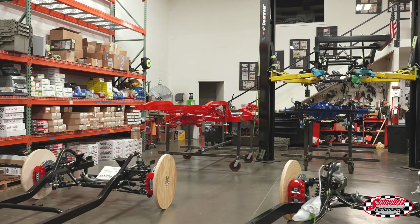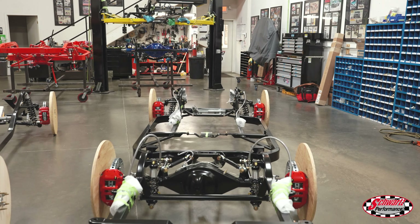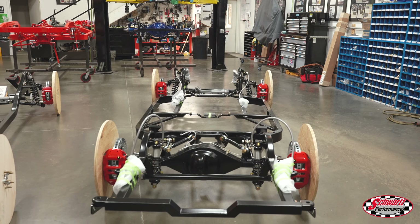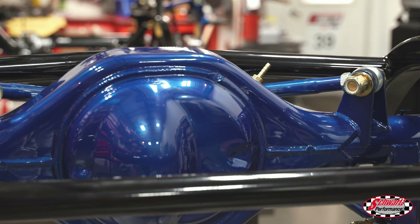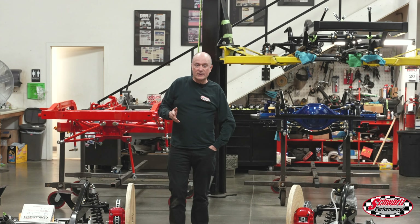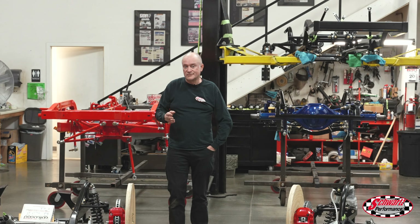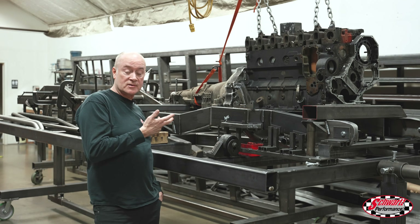The good news is we just added additional manufacturing capacity to our chassis department and we will be increasing our output by about 33 percent here shortly, so you'll be getting your chassis sooner. Thank you for your patience and we'll be rocking and rolling even more real soon.